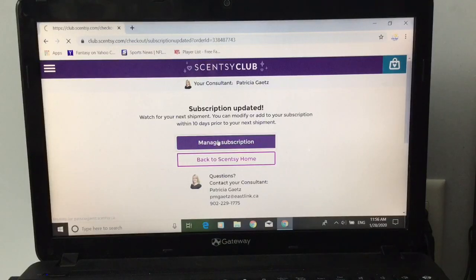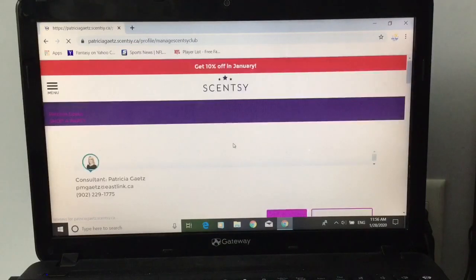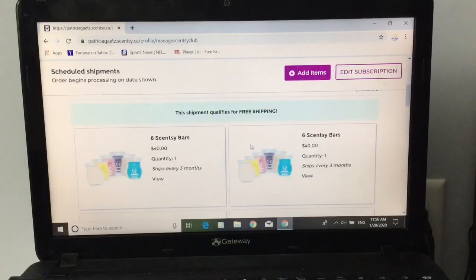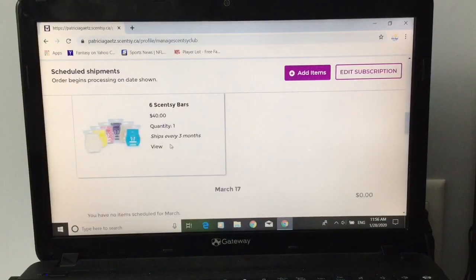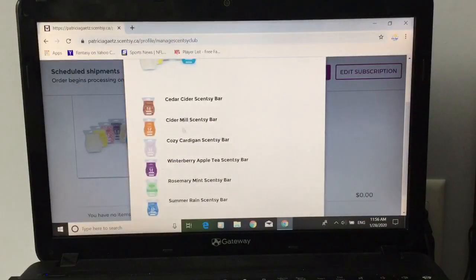Now you can go back to manage subscription and it will show you. Now I have an extra six pack — here it is: the one I just added — Cedar Cider, Cider Mill, Cozy Cardigan, Winterberry Apple Tea, Rosemary Mint, Summer Rain. So that is my Scentsy Club. I hope this video was helpful. Let me know what you guys are adding to your Scentsy Club and I will talk to you guys in the next video.